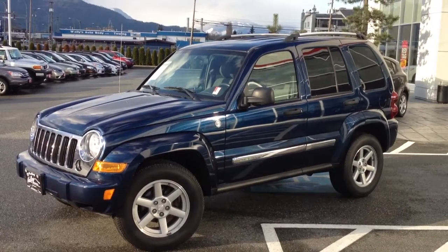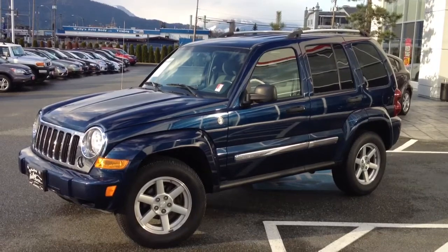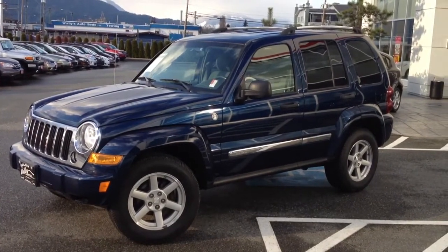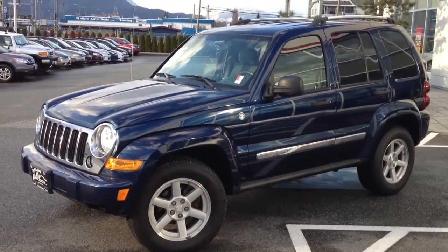Welcome to Valley Toyota Scion. You're having a look at a 2005 Jeep Liberty Limited, stock number 13660B. This vehicle is priced right now currently at $11,980.